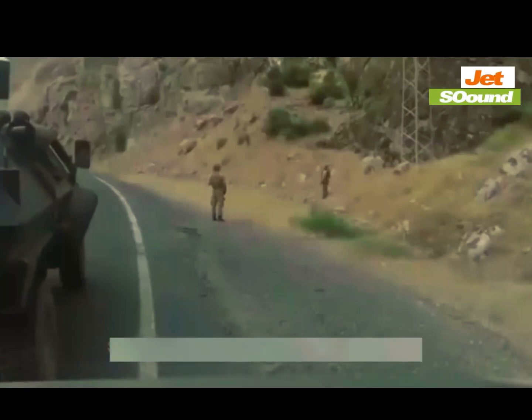In this video, you are watching the top five instances where the Taliban attacked the U.S. Army.